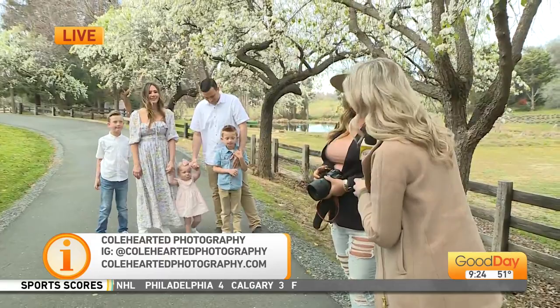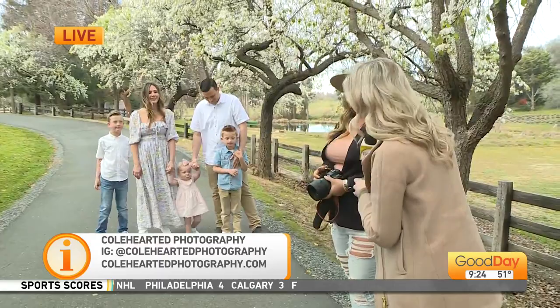And again, this beautiful family — it sure doesn't hurt, does it, Collins? Look at you, pretty and pink. We'll send it back to you as we continue our photo shoot.